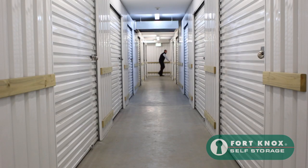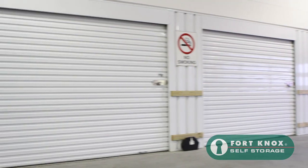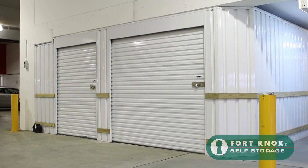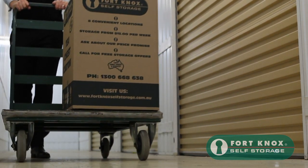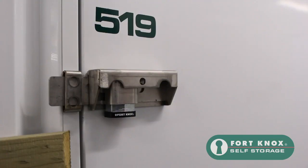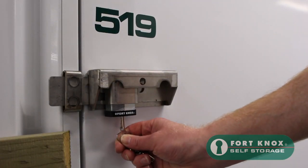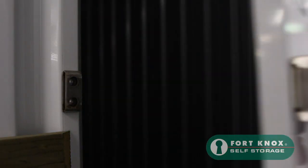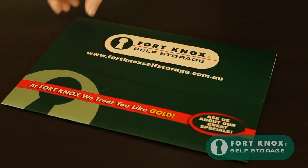With a large variety of unit sizes, our friendly, helpful team will find the storage unit that is just right for you. Our sizes range from small lockers through to huge units, the equivalent of a two-car garage. Your self-storage unit will also be protected by our unique fortress locking system, where your lock is totally enclosed by steel. All storage units are completely self-contained and only you have the key.